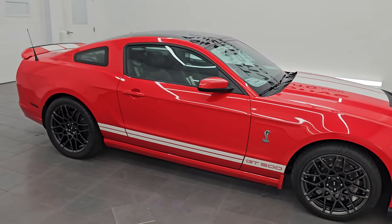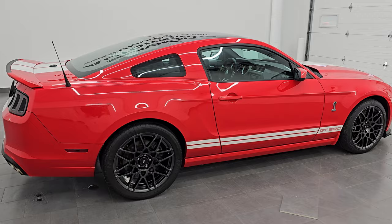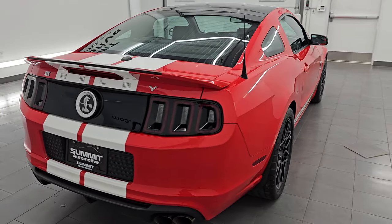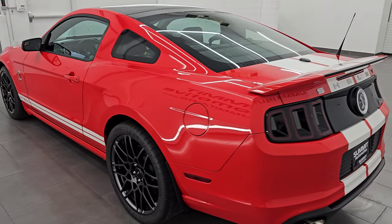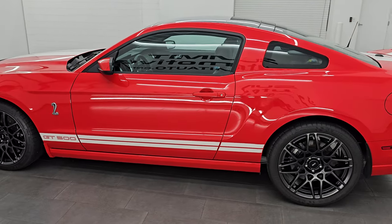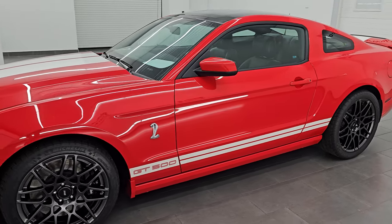Hey, this is Brett. I hope everybody's having a great day out there today and I am extremely excited to go over this ultra-rare, ultra-clean 2013 Ford Shelby GT500 Mustang. This is stock number 14861Z. I'm here at Summit Automotive in Fonulac, Wisconsin — your new and used high horsepower sports car headquarters.